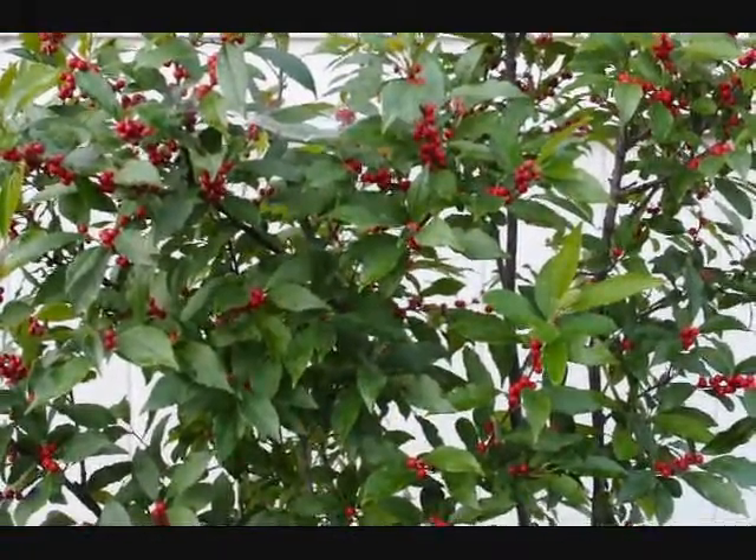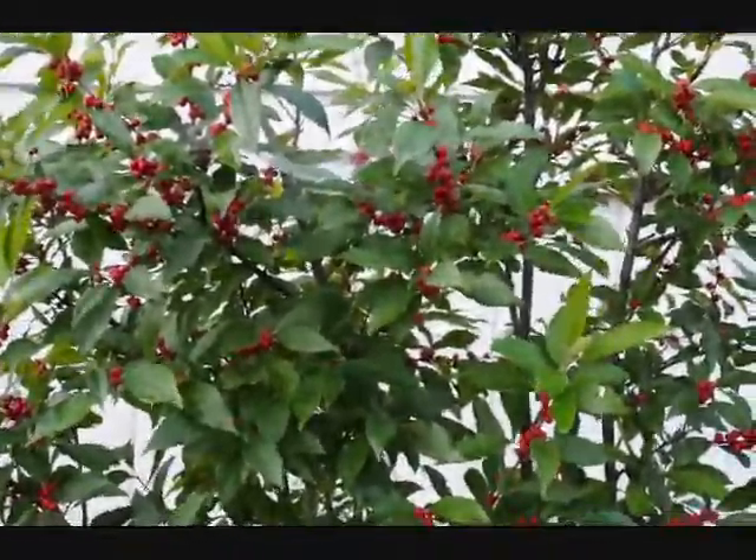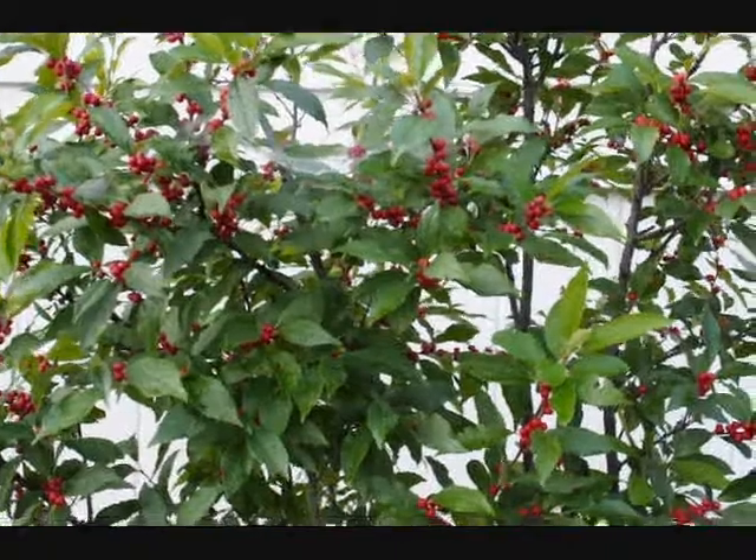These are winterberry hollies. Winterberry hollies are a great plant for your landscape if you have wet soils — they can tolerate wet soils.